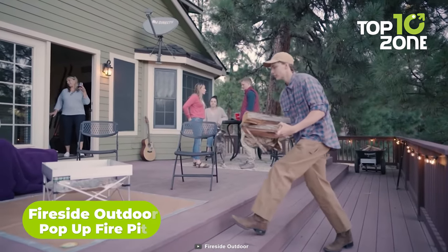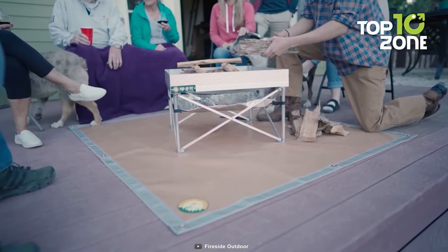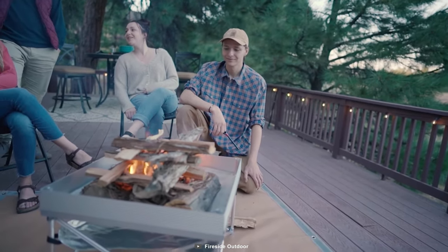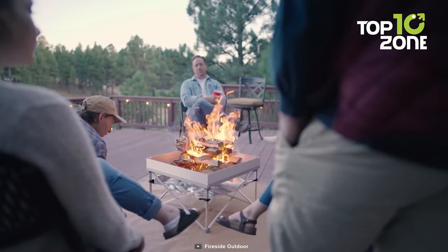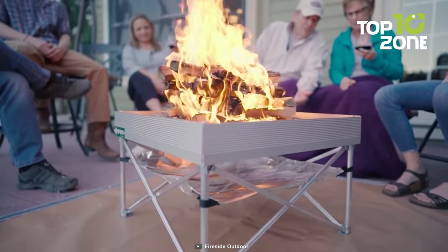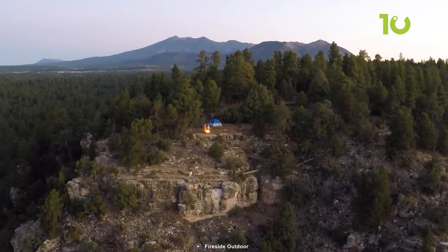The Fireside Pop-Up Pit by Fireside Outdoor is the perfect portable fire pit, excelling in every aspect. Its quick and intuitive setup takes only 90 seconds, and packing it up is a breeze too. With a 2 by 2 foot space, it offers ample room for a hardy fire, thanks to the stainless steel mesh base allowing excellent airflow and reducing smoke. The effective heat shield ensures the ground remains cool even during extended fires, and the tight weave of the mesh prevents coals from rolling away. The Fireside Pop-Up Fire Pit is a worthy investment for a seamless leave-no-trace outdoor experience.